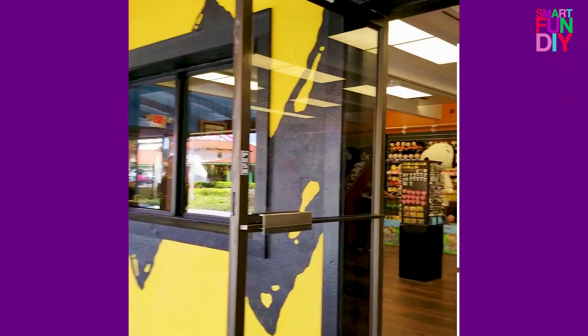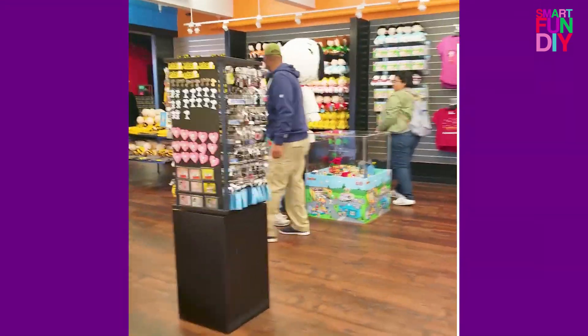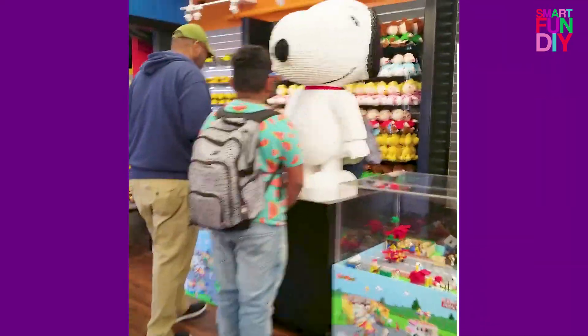Last time we were down here it was not yet finished, so let's go inside this new Charlie Brown store. Oh my gosh, is that Snoopy made out of Legos? That's cool!